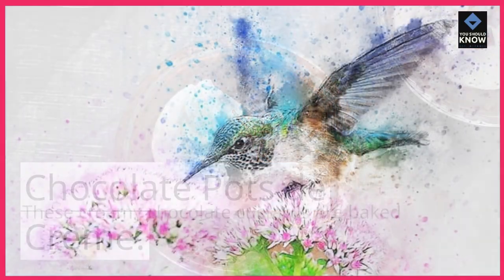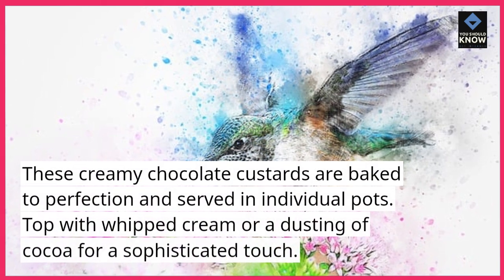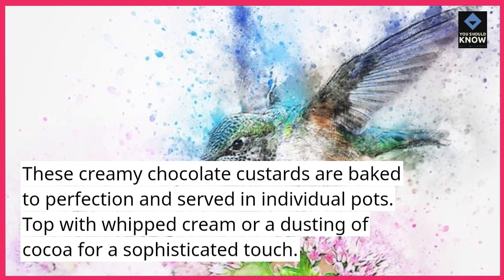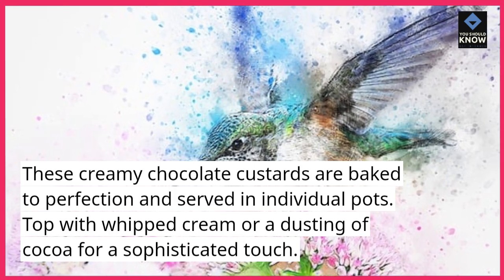Chocolate Pots de Crème. These creamy chocolate custards are baked to perfection and served in individual pots. Top with whipped cream or a dusting of cocoa for a sophisticated touch.